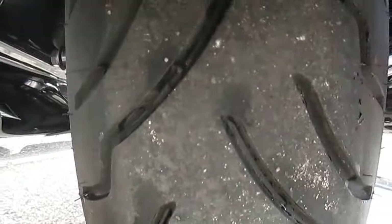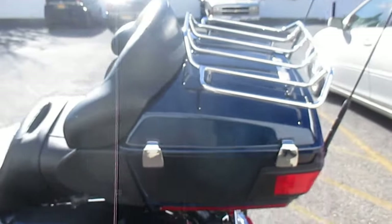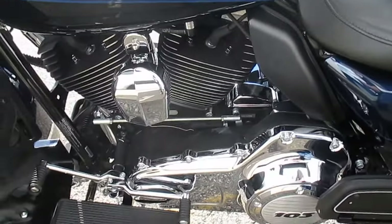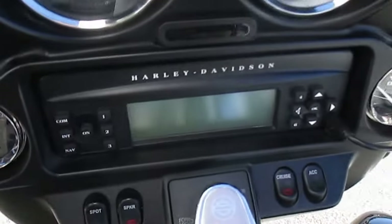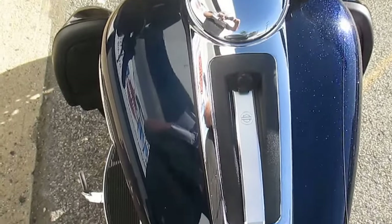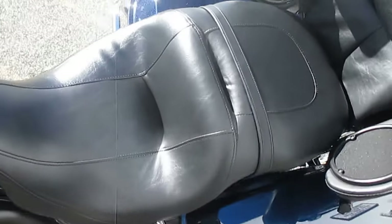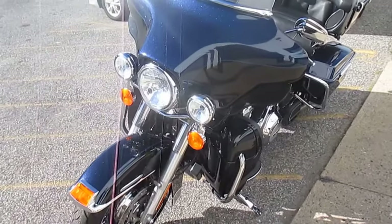Peek at the rubber. It is a gorgeous motorcycle. Give you a peek at the miles — there you go. All the bells and whistles; the Limited comes loaded up from the factory.